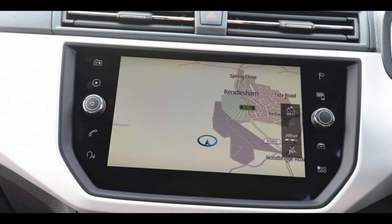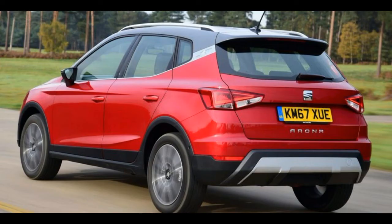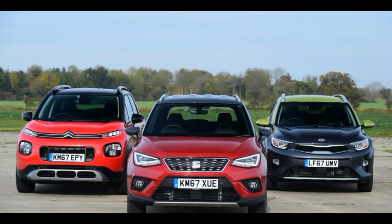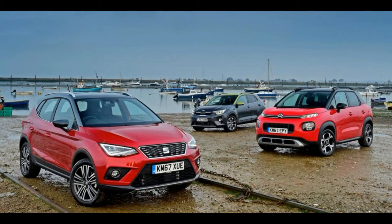These small SUVs have arrived less than 12 months after the respective superminis on which they're based hit the UK, highlighting the importance of the sector for these manufacturers. However, the margins are tight, so the winner will have to show a spark the others lack. Read on to find out which small SUV steals the crown.